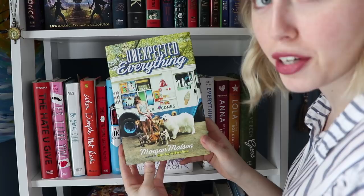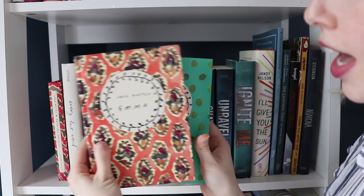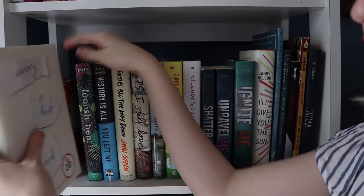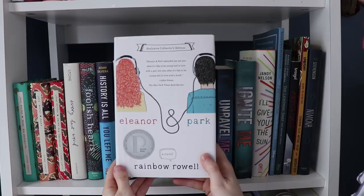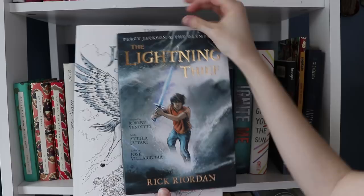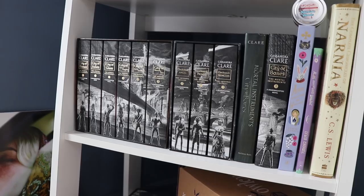This is the third shelf down — mostly contemporary as well as some graphic novels. First we have Sense and Sensibility, Emma, and Pride and Prejudice by Jane Austen. Then Every Last Word by Tamara Ireland Stone. Foolish Hearts by Emma Mills. History Is All You Left Me by Adam Silvera. Turtles All the Way Down by John Green. P.S. I Still Love You by Jenny Han. We Were Liars by E. Lockhart. Summer Days and Summer Nights edited by Stephanie Perkins. Eleanor and Park by Rainbow Rowell. The Shatter Me Trilogy by Tahereh Mafi. I'll Give You the Sun by Jandy Nelson. Then we have The Percy Jackson Coloring Book and The Lightning Thief Graphic Novel. Then Anya's Ghost by Vera Brosgol, the first volume of Lumberjanes by Noelle Stevenson, and Nimona by Noelle Stevenson.